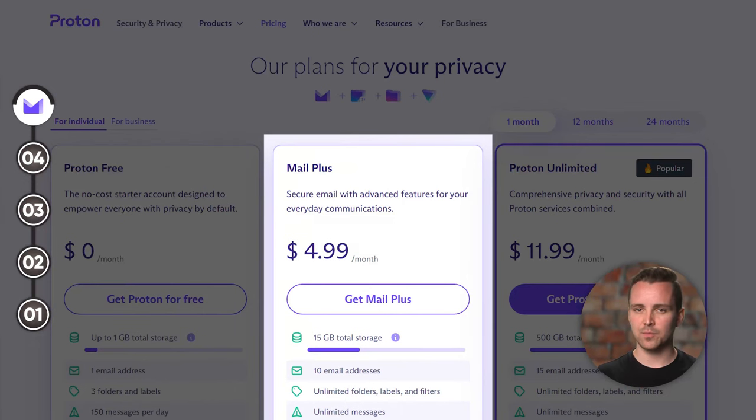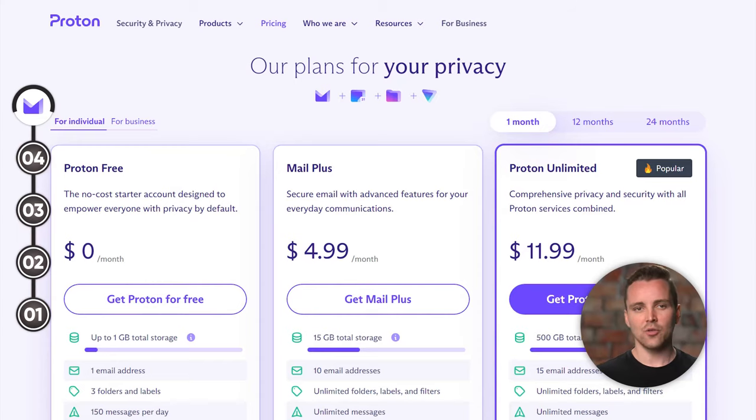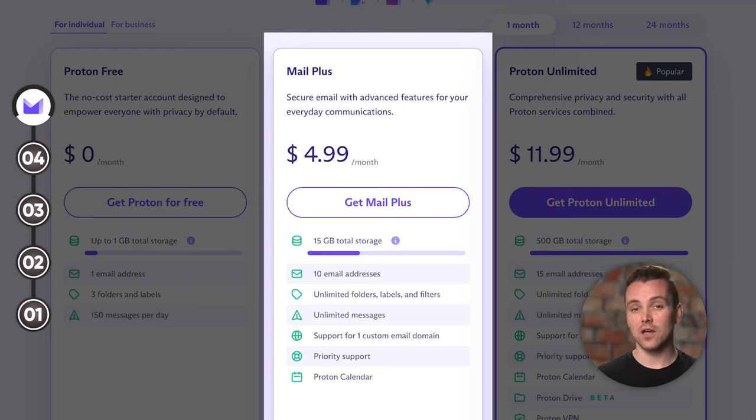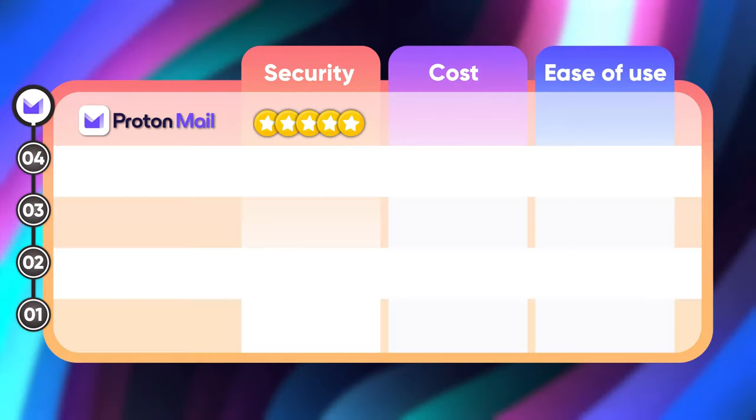Now let's take a look at the cost. ProtonMail offers you a free version and a premium version at $5 per month, or $48 per year. These prices are fairly moderate — not quite a bargain, but more reasonable than some other premium email providers. The paid version offers you more storage space, more messages per day, and other useful features. On the other hand, the free version is underwhelming: you only get 500MB of storage and can only send 500 messages per day. The free version also only lets you add three tags to your emails, so you can only sort them into three broad categories. So when it comes to cost, ProtonMail kind of drops the ball. I'm going to give it two terabytes out of five.